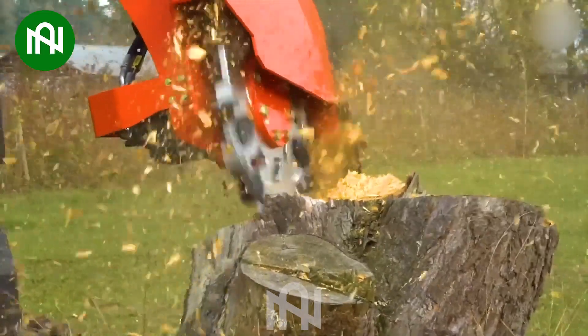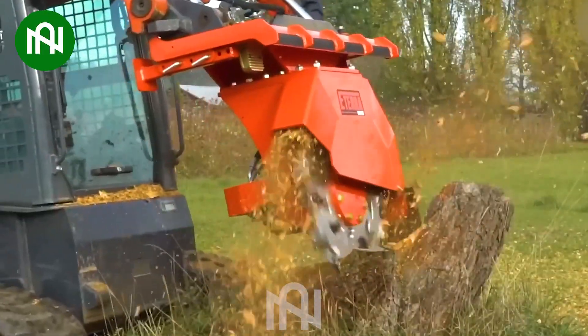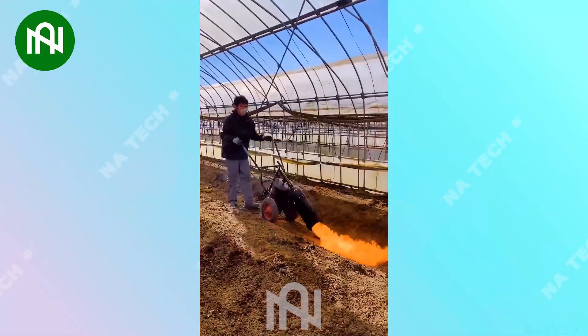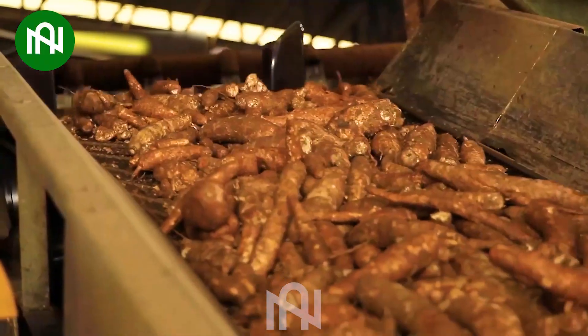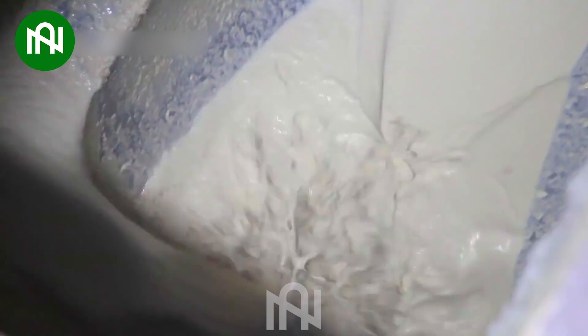Watch how this machine is instantly grinding the entire tree stump. He's very smart when using this machine to kill weeds in his garden. Nowadays, numerous factories use machines in all steps of the process of cassava starch.